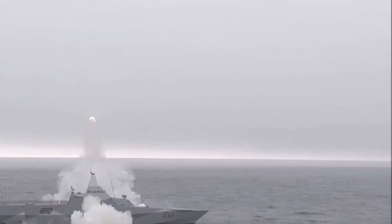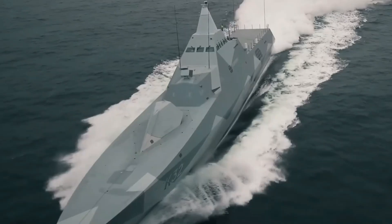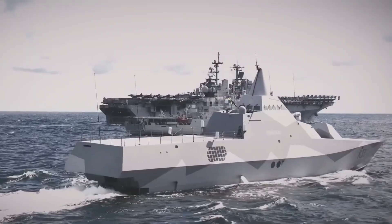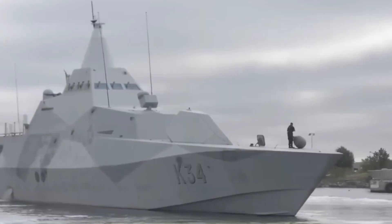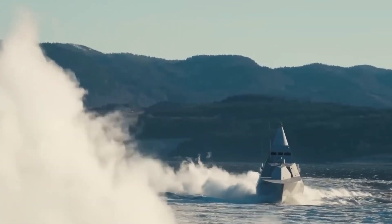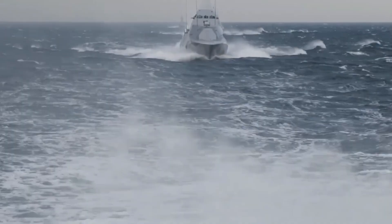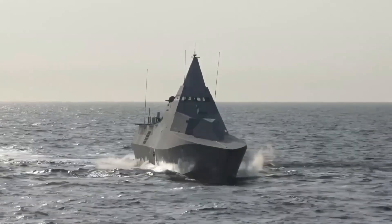A sleek cruiser floats through the waves in the chilly Baltic Sea, leaving no trace. No sound indicates its presence and no radar ping can detect it. This isn't a science fiction movie ship — this is true. This is Sweden's $184 million naval engineering marvel, the Visby-class Corvette, which has completely changed what stealth at sea means.